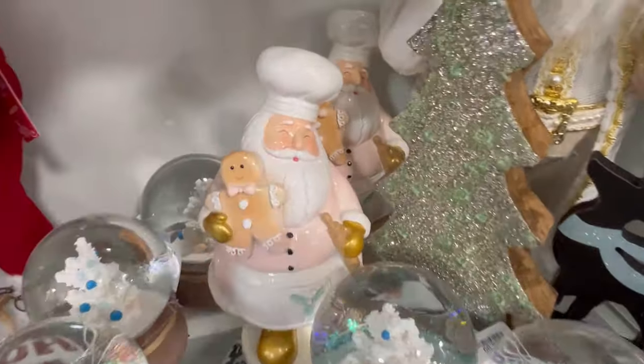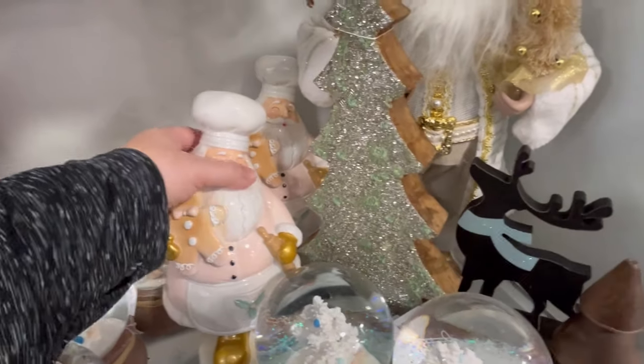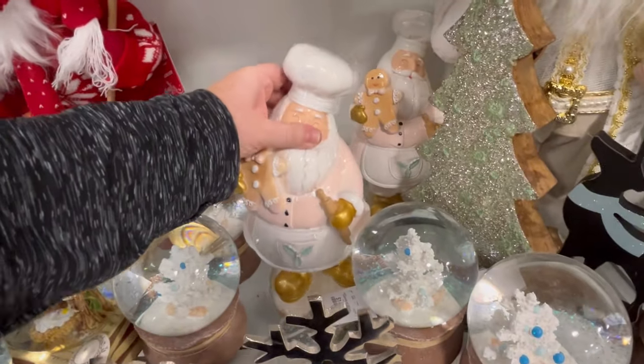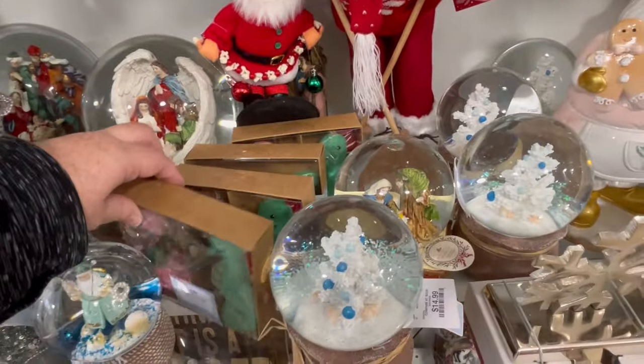I spotted this little pink Santa and I just love him for some reason — he's adorable, for $16.99. Any pink Christmas girlies out there, let me know. Leave me some pink hearts or something pink in the comments.